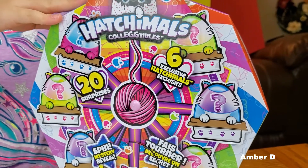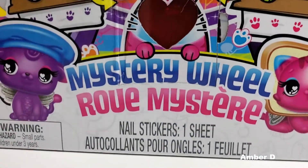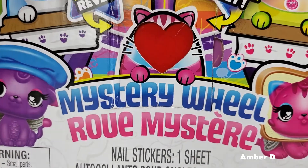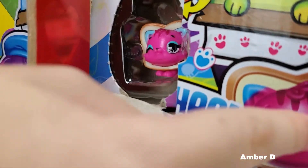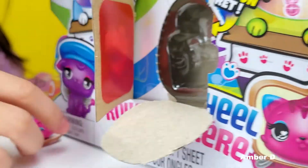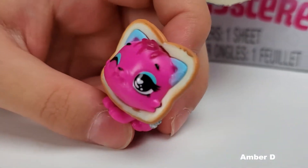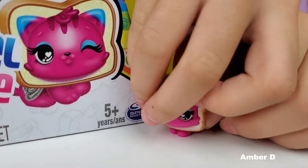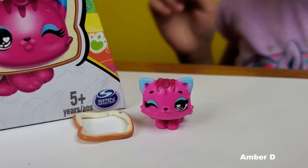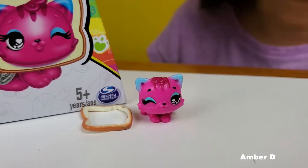Moving on — spin the wheel of mystery again. What do we get? Number two! Open it up. Oh, it's the package one! Oh my god, this is so adorable! I took the bread slice off — put it back on, kitty. Oh my gosh, look — I got the one on the package! I really like that you can take off the bread slice. If you don't want it then you can just have a cute kitty, but I like it with the bread slice on because then it looks like he was eating bread and made a mess.